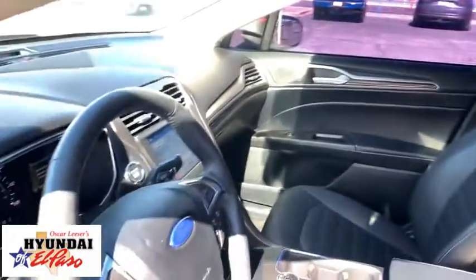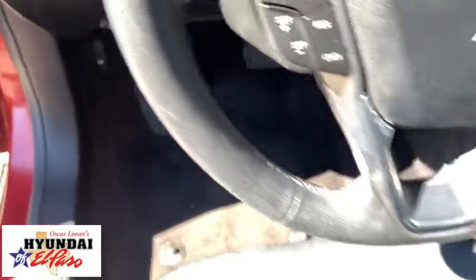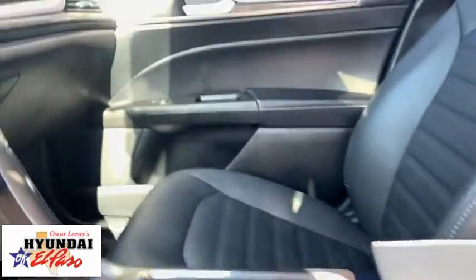an 11-speaker audio system. This vehicle has less than 135,000 miles. Here are some of this vehicle's great options: navigation system, power passenger seat, traction control, Bluetooth, dual airbags, alloy wheels, power steering, four-wheel disc brakes, universal garage